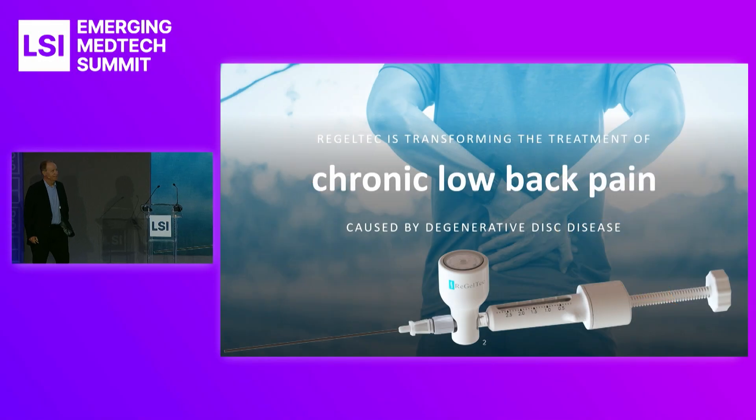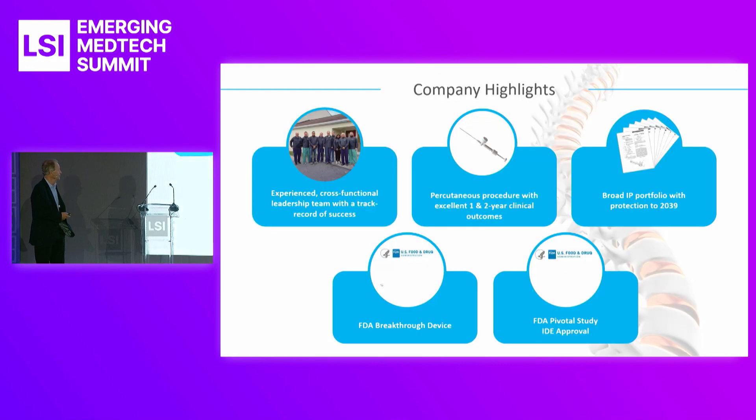GELTAC is transforming the treatment of chronic low back pain caused by degenerative disc disease, which is a very large market in the United States and around the world.